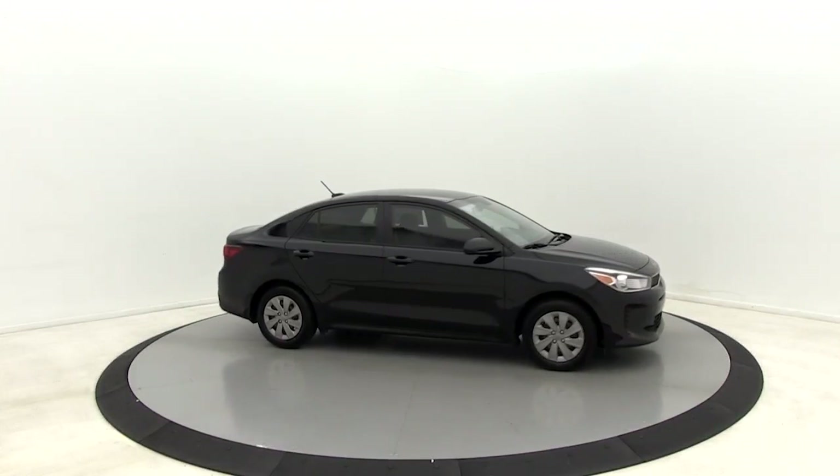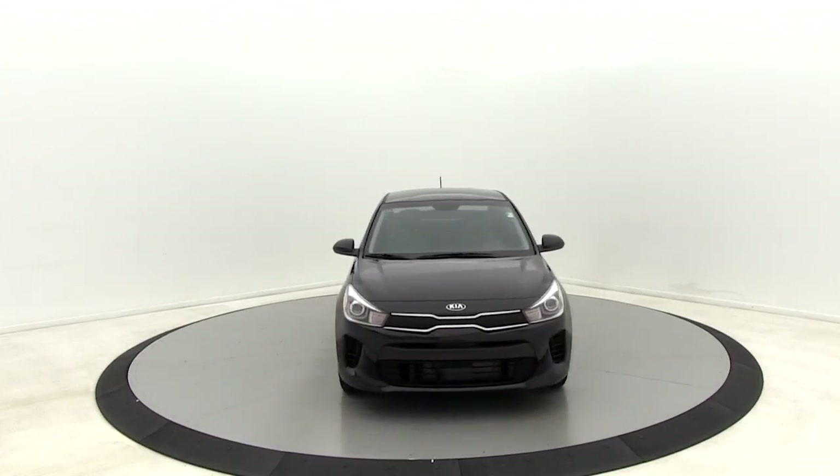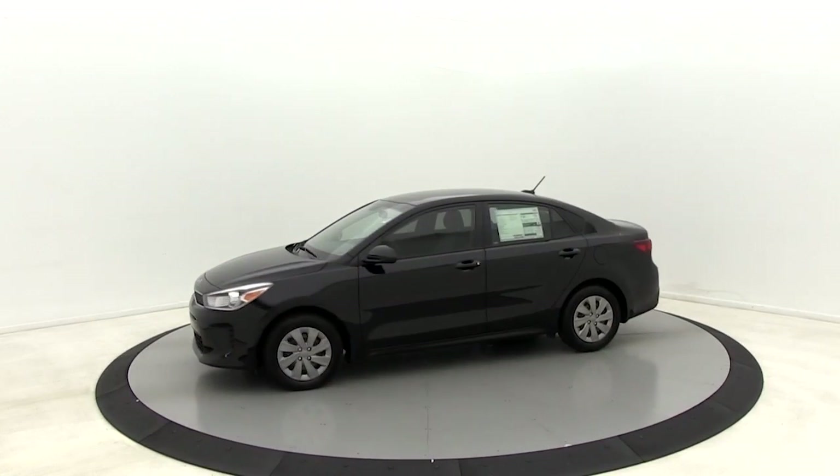You are going to love the 2019 Kia Rio. The Rio delivers sprightly performance, great fuel economy, and agile handling, all in a stylish package.